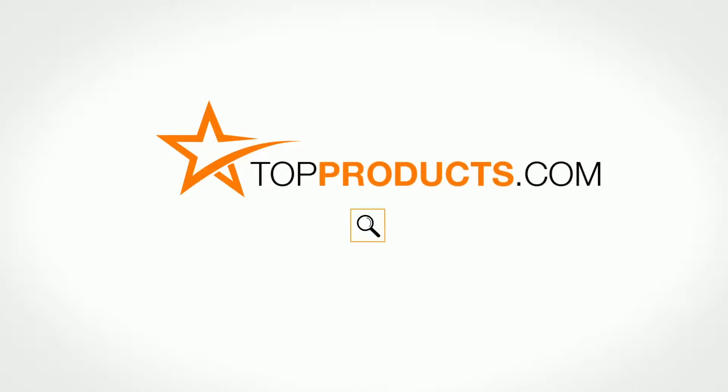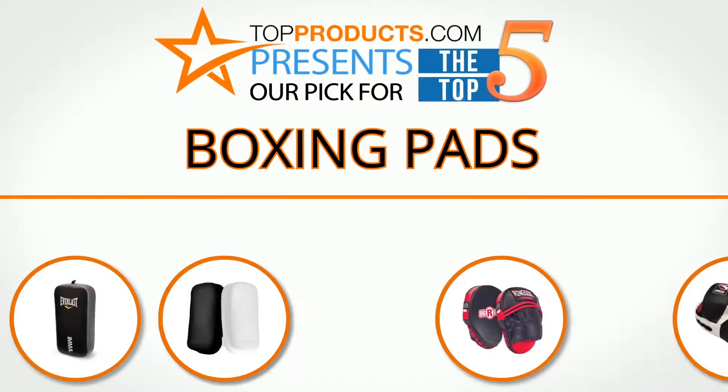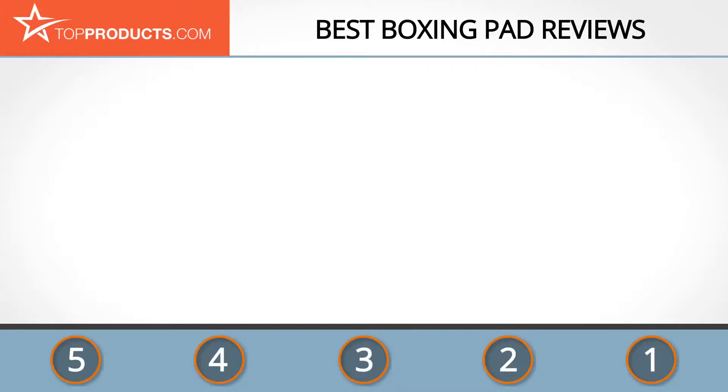TopProducts.com presents our pick for the top 5 boxing pads. For this review we chose five brands known for quality boxing pads, showcasing a variety of options that are available.